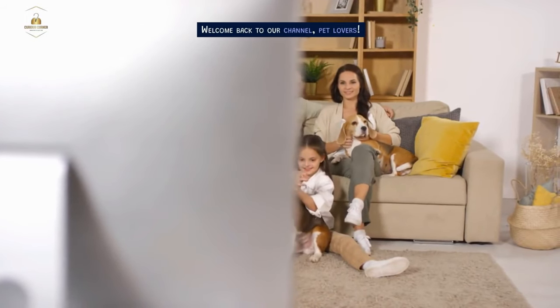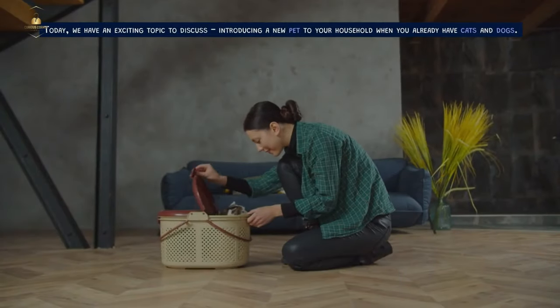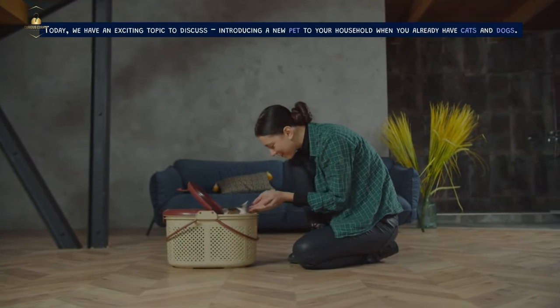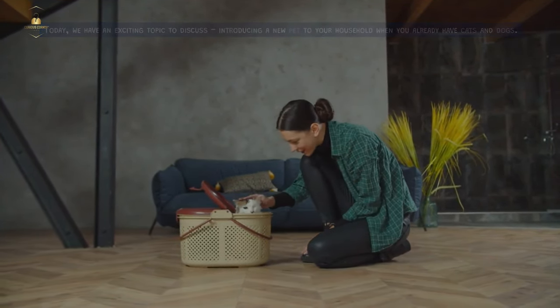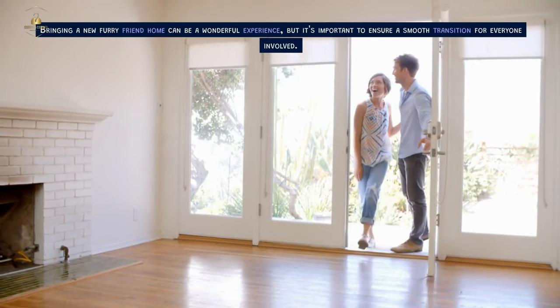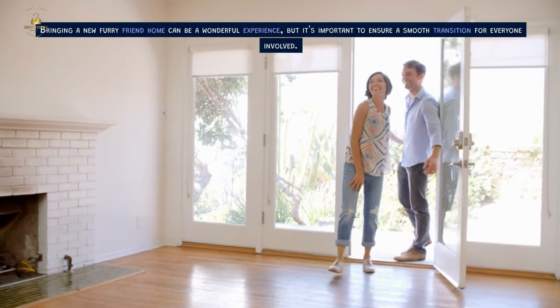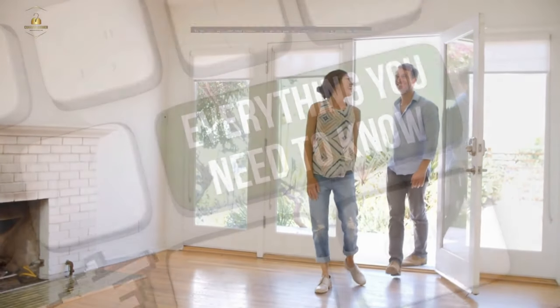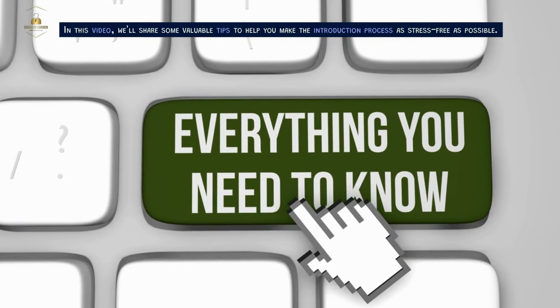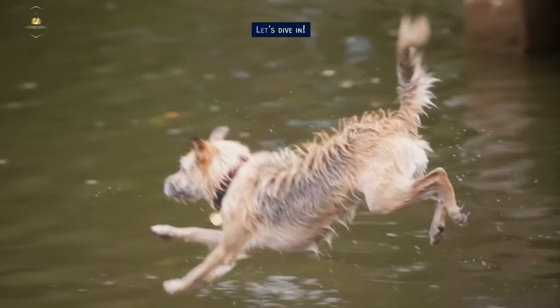Welcome back to our channel, Pet Lovers. Today, we have an exciting topic to discuss: introducing a new pet to your household when you already have cats and dogs. Bringing a new furry friend home can be a wonderful experience, but it's important to ensure a smooth transition for everyone involved. We'll share some valuable tips to help you make the introduction process as stress-free as possible.